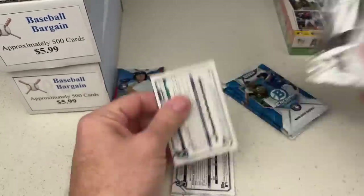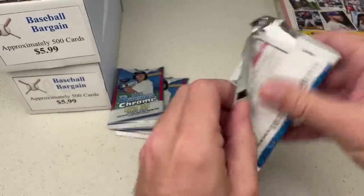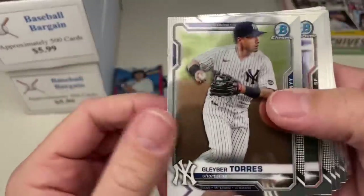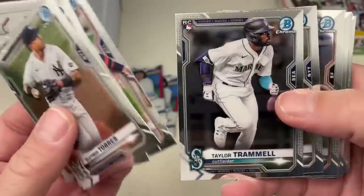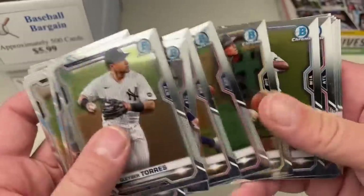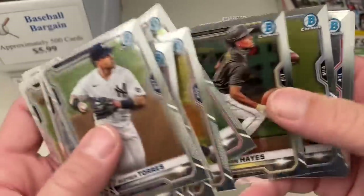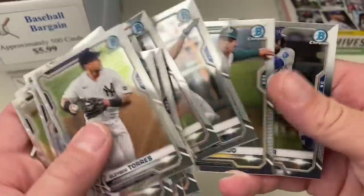Here we go with our Bowman Chrome box — we'll start off by doing the regular packs first, then get into those Mega Box Mojo packs where the good stuff will lie. There's Glaber Day, Acuna Jr., Taylor Trammell rookie card. Mike Gastremski, Jose Abreu, Ronald Acuna Jr., another Taylor Trammell. Christian Javier is a nice one. Ke'Bryan Hayes — arguably your best rookie so far. Jazz Chisholm, a pretty good one as well. Got a couple Christian Javier, another Ke'Bryan Hayes — the collation of this box has been terrible. But at least you got two Ke'Bryan Hayes out of it.